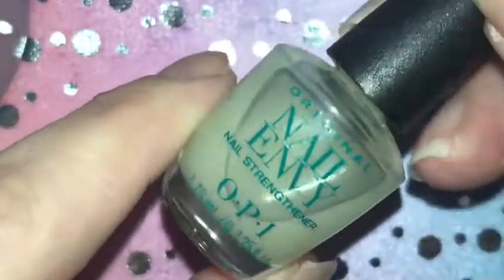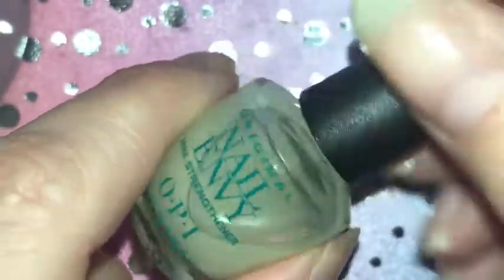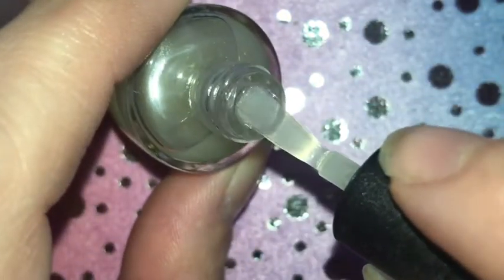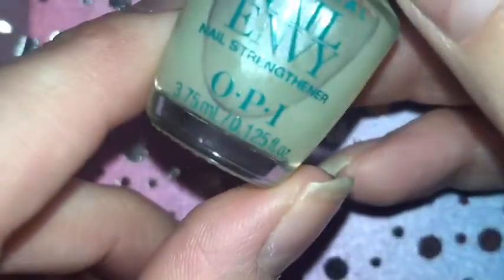The other thing I want to show you is the mini OPI Nail Envy that I have. I'm yet to use this but I really need to, because I want the full size bottle. If you do use OPI Nail Envy, let me know in the comments if it's worth the money!